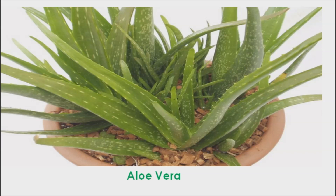Aloe Vera. Aloe vera plants are very beneficial for increasing oxygen levels in your home. They have also been found to absorb formaldehyde, carbon dioxide, and carbon monoxide. According to Earthship, one pot of aloe vera is equivalent to nine biological air cleaners.